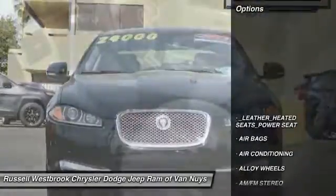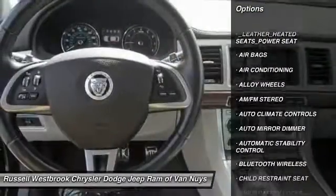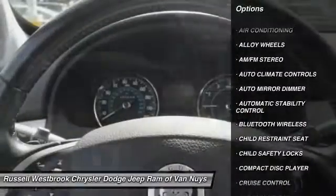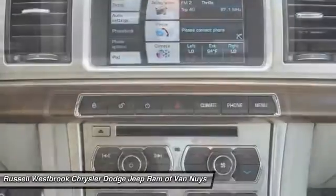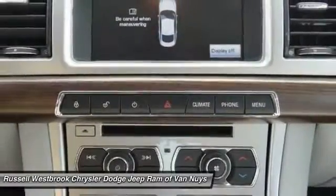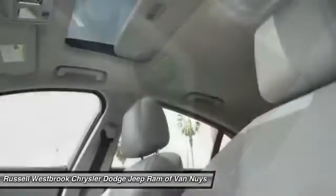Here are some of this vehicle's great options: steering wheel audio controls, heated seats, keyless entry, air conditioning, Bluetooth wireless data link for hands-free phone, alloy wheels, power steering, cruise control, automatic stability control.